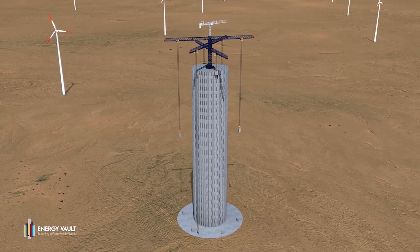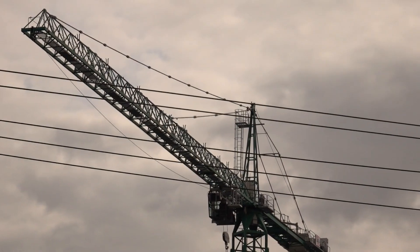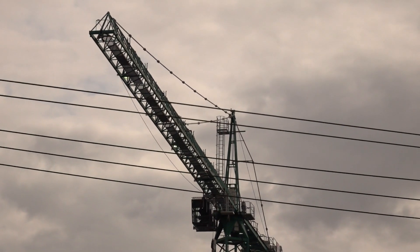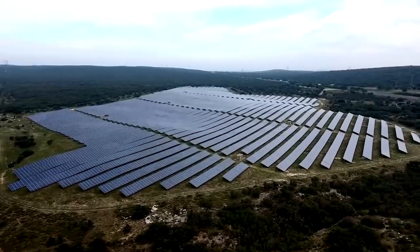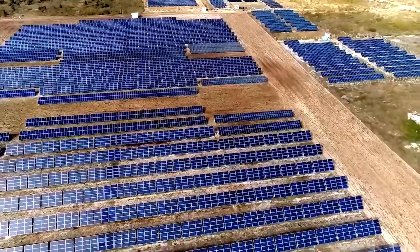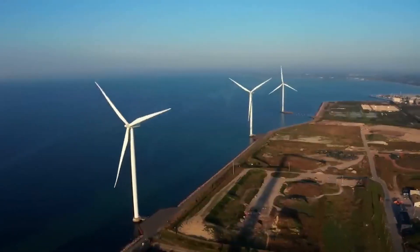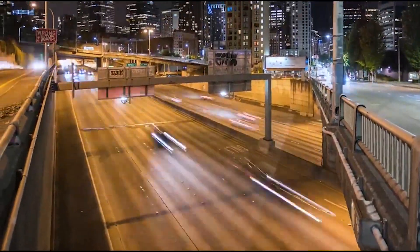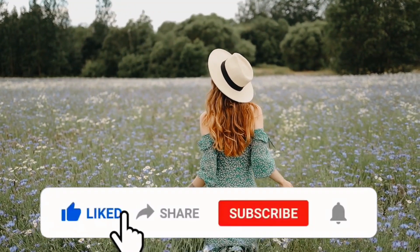Gravity batteries are exactly what we need right now. They operate with current technology and cost nothing to develop and maintain. Let's stop turning off solar power plants and wind turbines because we can't consume or store the energy when it's created. Once we do that, we will no longer require the polluting power plants we presently use to handle peak demands, creating a cooler and greener planet.